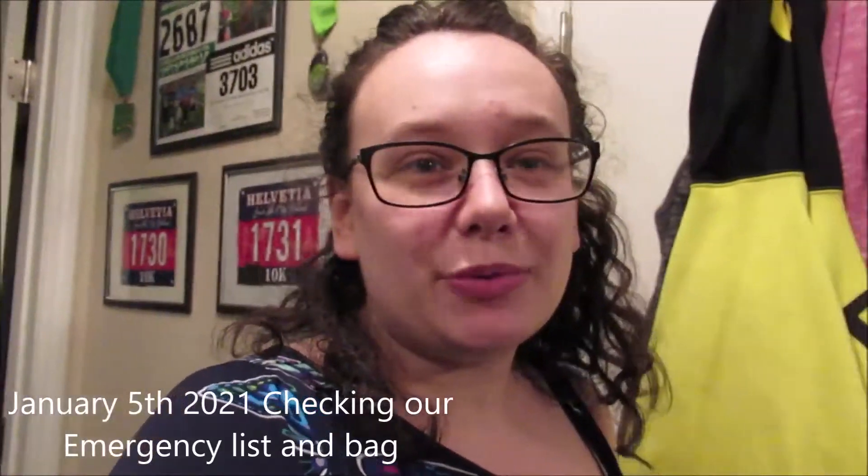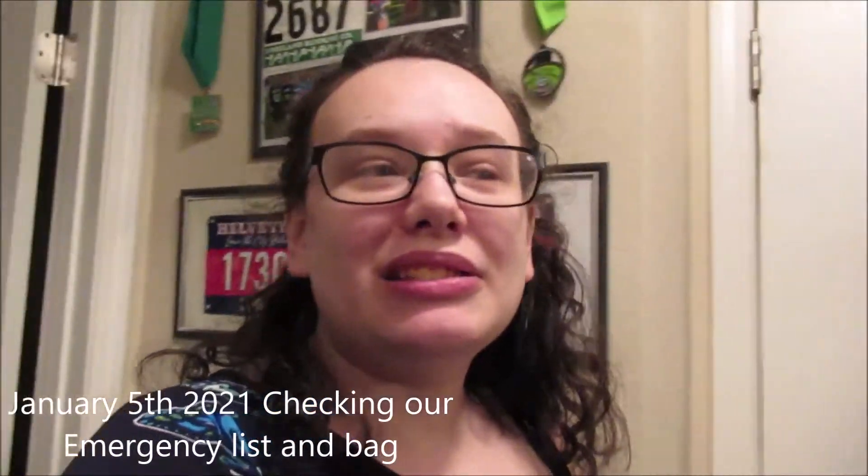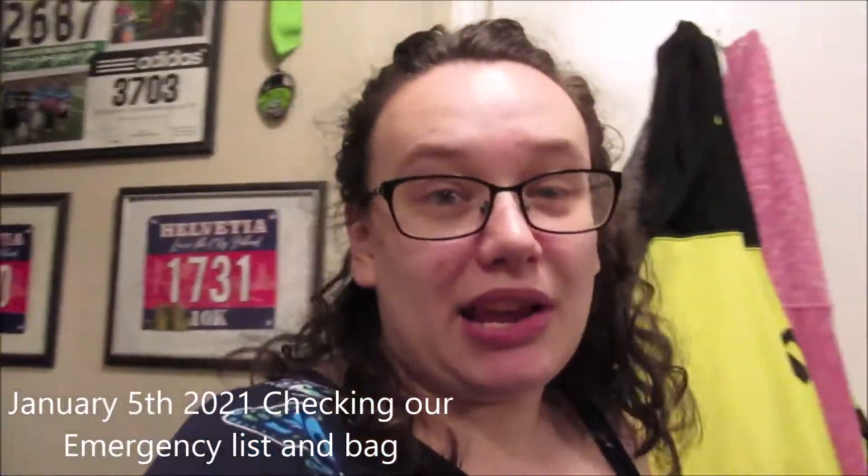It is January 5th, 2021 — that's going to take a lot of getting used to. Since it's the new year, I wanted to update our emergency list, and I thought I would take you guys along with me so you guys know what I put in my emergency and evacuation bag and go bags, so maybe you could get some ideas.